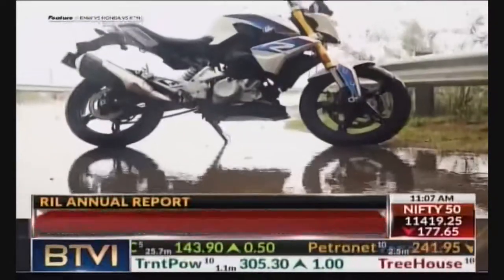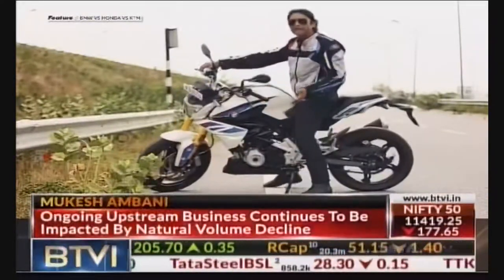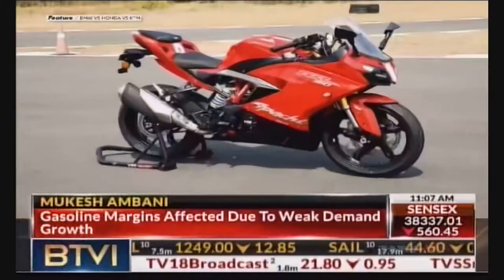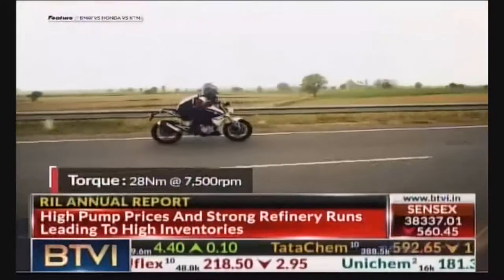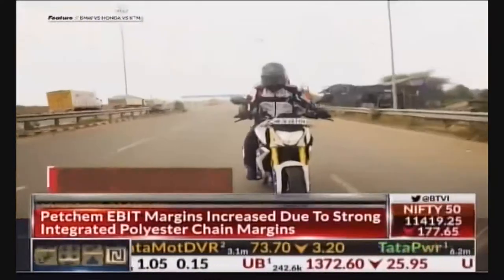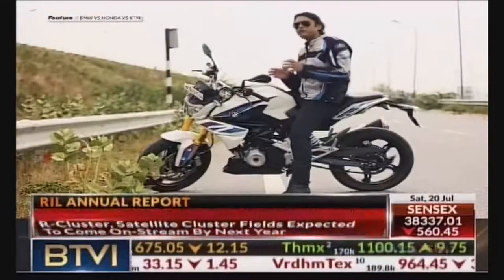The BMW G310R's seat height is only 785mm, which is what makes the bike practical. As you can see, I can keep my feet easily on the ground. The G310R is powered by the same 313cc engine which is also in the TVS Apache RR310. Going by the specs with 34 BHP of power and 28 Nm of torque, it doesn't sound like an all-conquering naked bike. When you ride this bike at low speeds it offers enough grunt, but as it's a high-revving engine it is better to keep the needle somewhere in the 4000 rpm range.